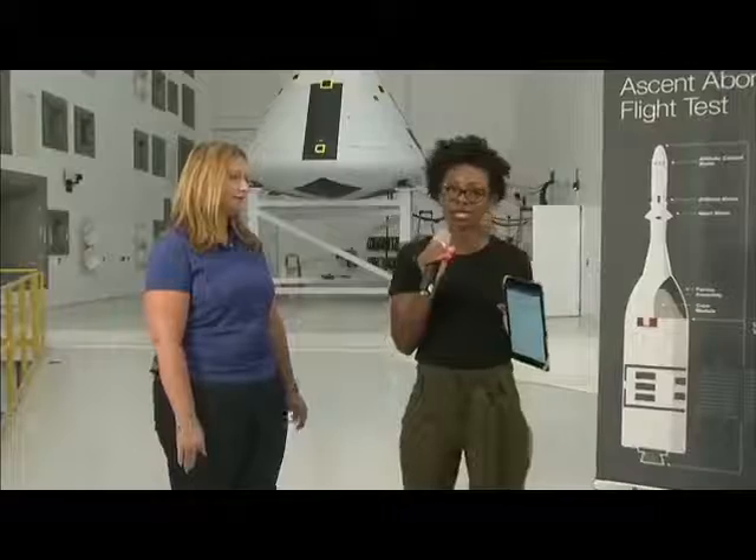Today we're going inside a Reverberant Acoustic Test Facility. This place takes noise and vibration to a new level — it's the world's most powerful acoustic test chamber. We're going in for a closer look as engineers prepare to test a full-scale test version of the Orion spacecraft's crew module right behind us.